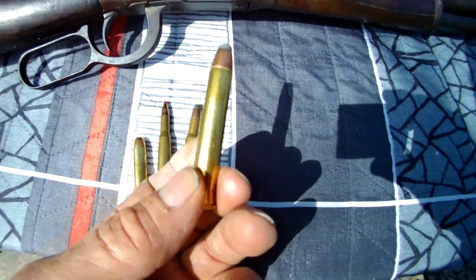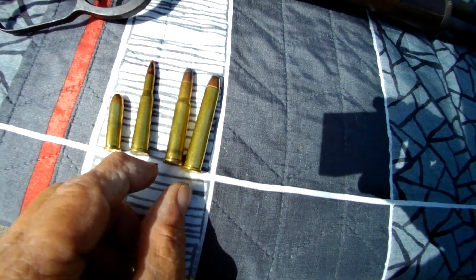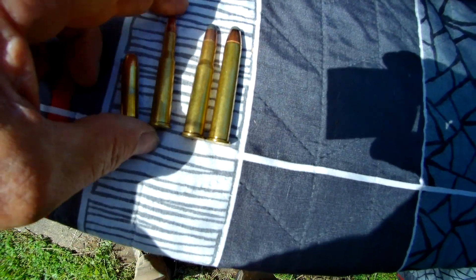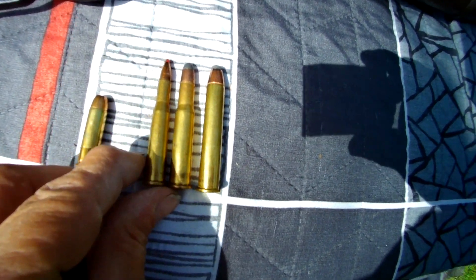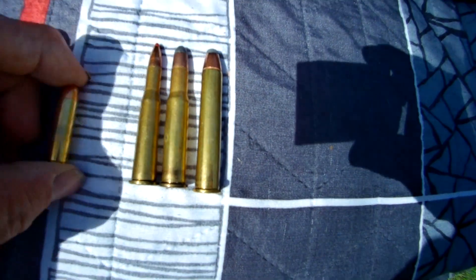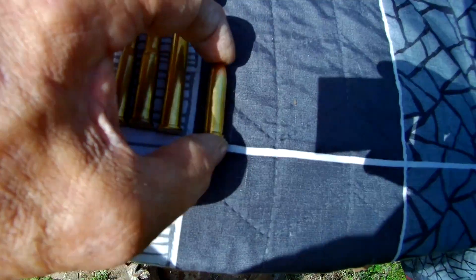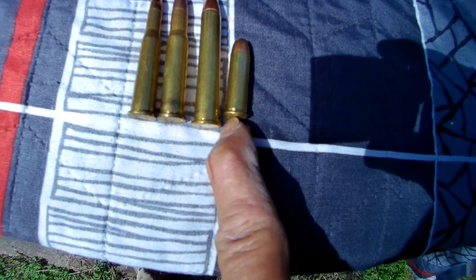Here are some rounds for comparison. This is the only straight-wall cartridge I have — this is the Buffalo Bore .38-55. We have a .30-30 next to it, just so you can compare; really the same length. Then we have a .25-35 Hornady round, which is what the Winchester is chambered in. And here's a Winchester .38 Special 130-grain — it's about twice as long.